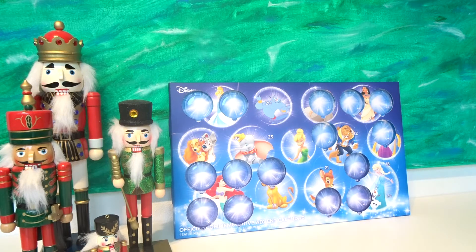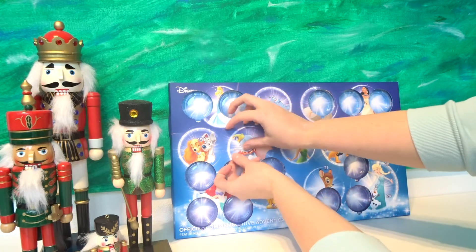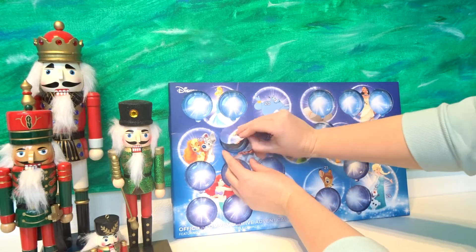Hi guys, welcome back to my channel. Today it is door number 16 of the commemorative advent calendar, and it's here with Dumbo. Let's open this up.